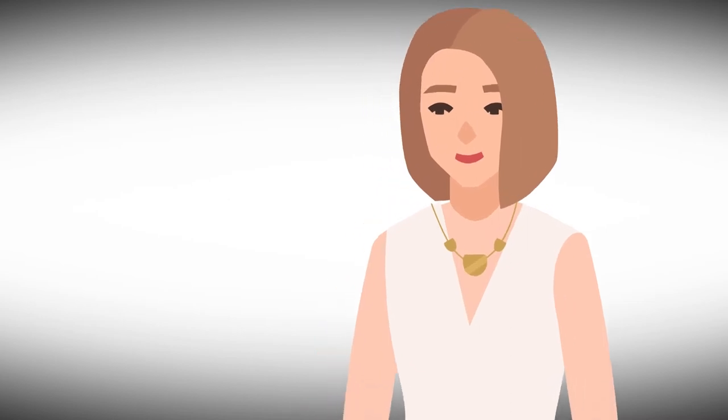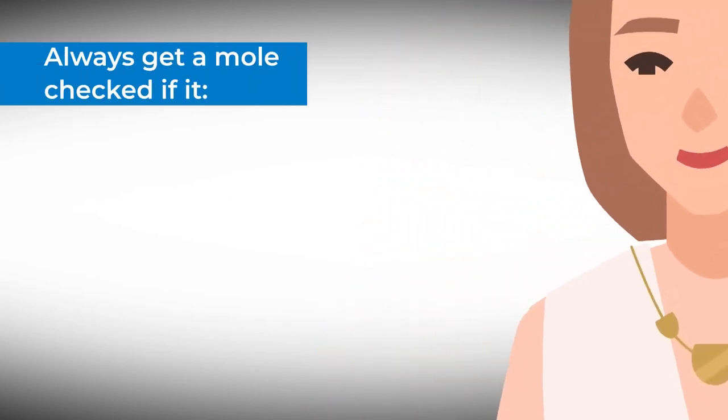Regularly check your skin and moles for any changes. This can help detect skin cancer at an early stage.